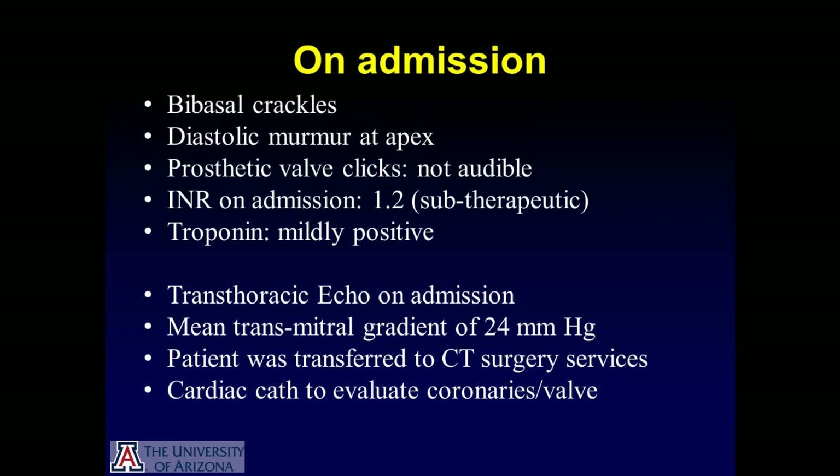She had a transthoracic echocardiogram on admission which revealed an elevated mean transmitral gradient of 24 millimeters of mercury. Based on the echo findings, the patient was transferred to CT surgery services with a plan to consider redo surgery. Prior to that, the surgical team wanted a coronary angiogram to evaluate both the coronaries as well as to look at the prosthetic valve.